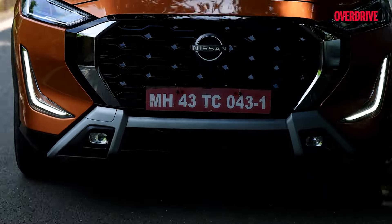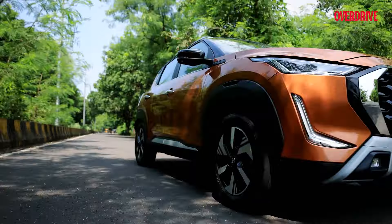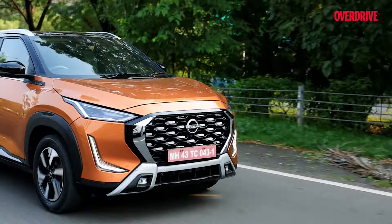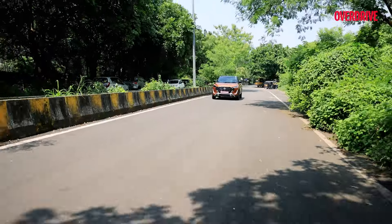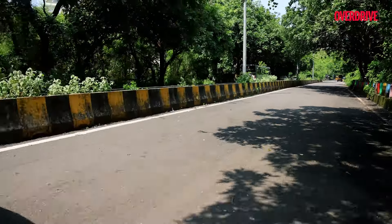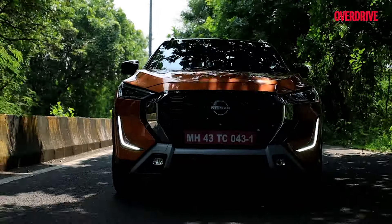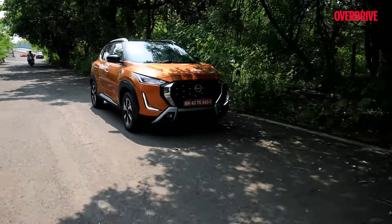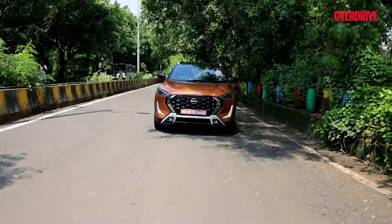One of the strongest points of the pre-facelift Magnite was its ride quality, and that has been carried over to this updated car if not bettered. On the highway it feels relaxed and effortless, while in the city it does an exceptional job dealing with potholes — much better than other cars at this price point. There are a few vibrations that come through the cabin, but that's not something I'd hold against the Magnite. The Nissan Magnite has always been a great deal, and while competition in the segment is strong and the Magnite doesn't get you everything other sub-4-meter SUVs will at a slight premium, it is still possibly the most value-for-money car you can get your hands on.